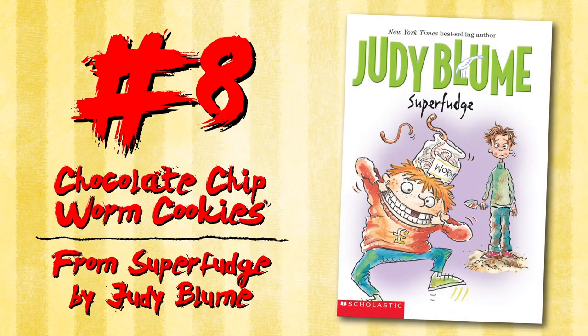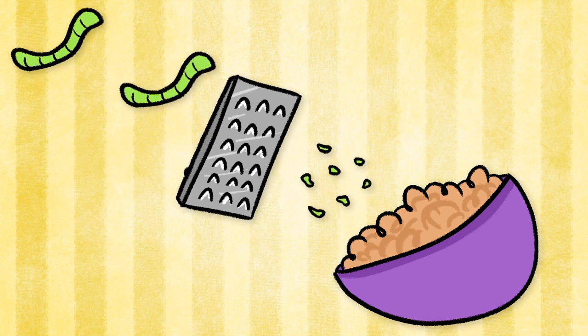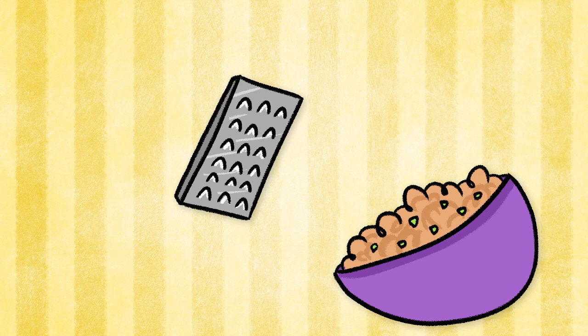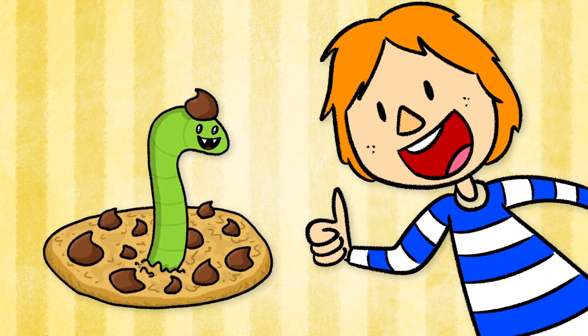Chocolate Chip Worm Cookies from Super Fudge by Judy Blume. Mrs. Mulder grinds up worms for her special worm cookies, adding it to the flour for an extra vitamin boost. With plenty of chocolate chips, you can barely taste the worms. Fudge even asks for seconds.